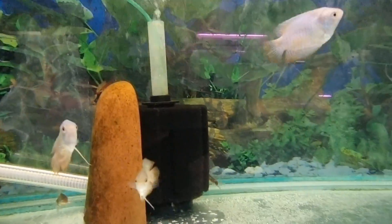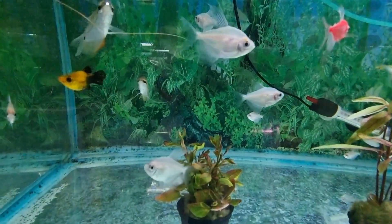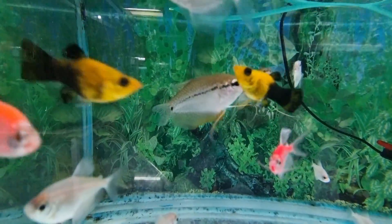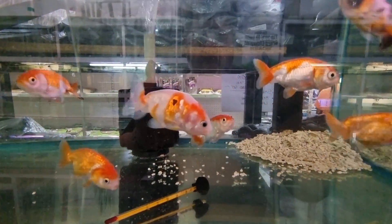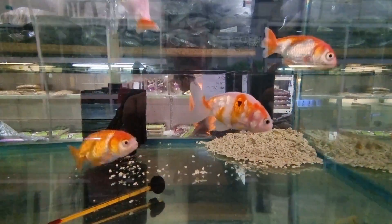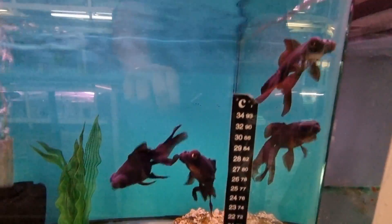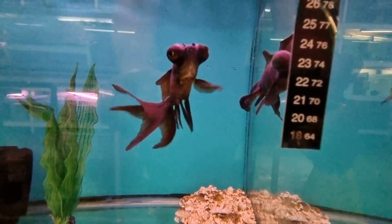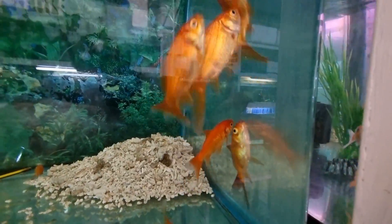Dwarf gouramis, and there's a zebra loach. White skirt tetras and the pufferfish army as well. Here's some ranchu fancy goldfish and black moors — a long-time staple with those googly eyes. Some comets.